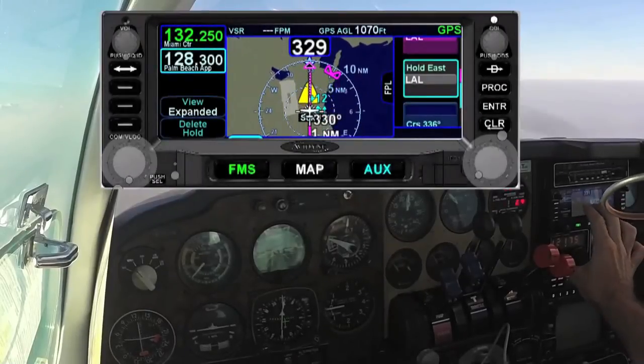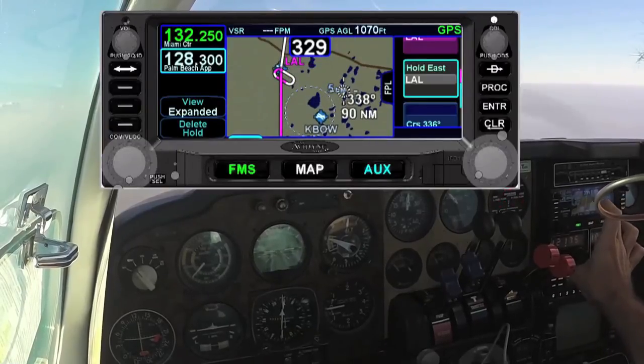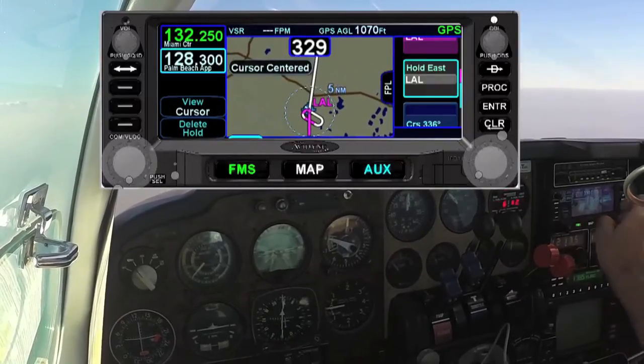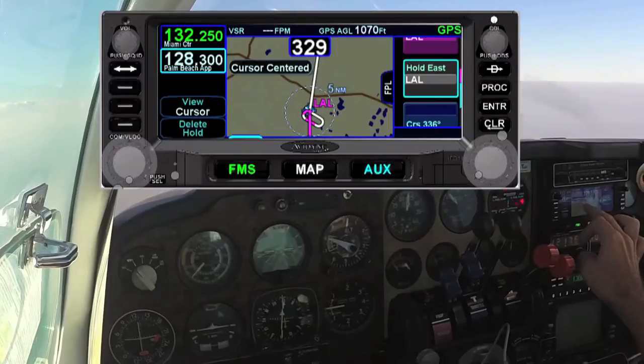As I scroll back up, I'm going to hold — there it is with the left turns. And I can also change this to view the cursor, which is much easier. And there's my hold, and there's my entry.